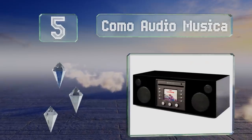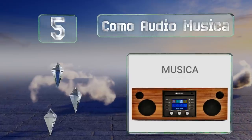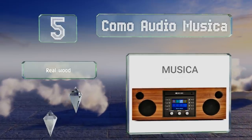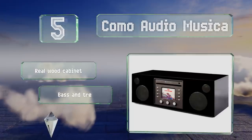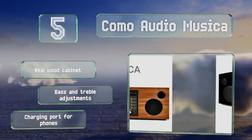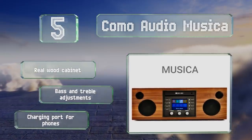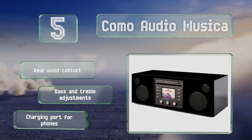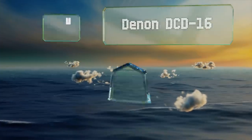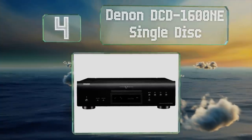Halfway up our list at number five, the Como Audio Musica is a feature-packed option with multiple music streaming apps integrated into its interface. It can be connected to smart devices wirelessly and has a color display for easy navigation. It features a real wood cabinet, independent bass and treble adjustments, and a charging port for phones.